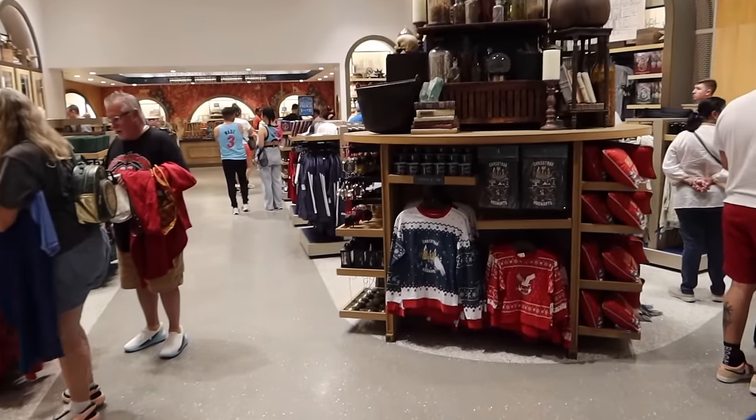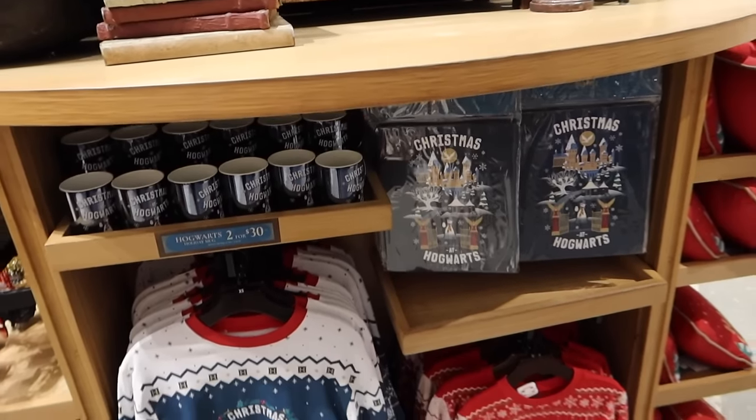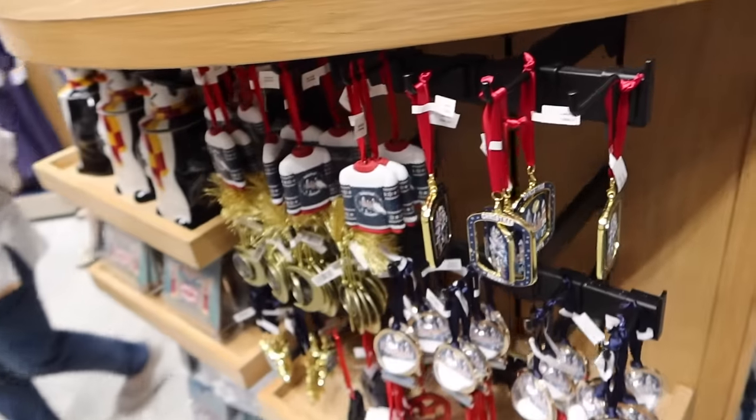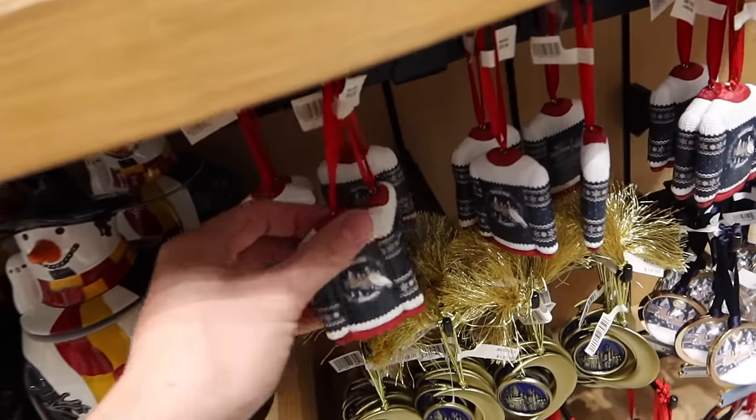Now we will go through some of the older stuff. For example, the Christmas stuff right now is on sale, which is nice. Oh, this is new — we've not seen this before. I've not seen these either, so there's probably more new merchandise than I thought.